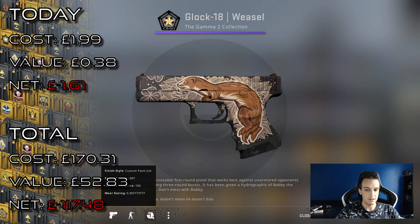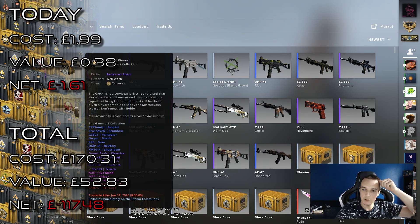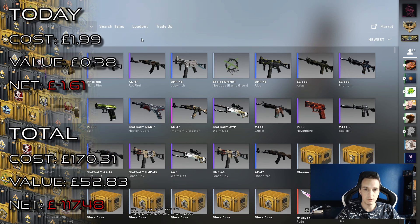0.39 float value. So that gives us a well-worn. It could have been better — I would have been happier with a lower float one. And of course that's probably going to cut the high price.